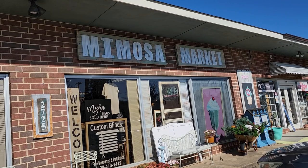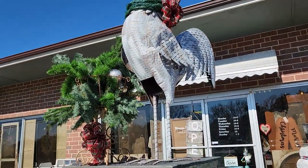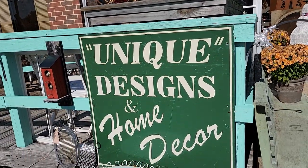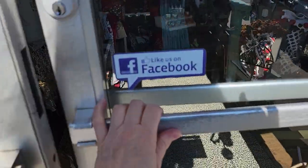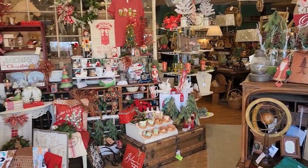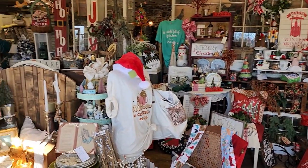Hey guys, so here we are today at the Mimosa Market and I got to tell you this store is fantastic. They have vintage furniture, they have shabby chic, they've got the farmhouse vibe, they've got all kinds of unique gifts, and I just can't wait to get inside and show you what I found. So I'll link their contact information below. Look at this store - there's thousands and thousands of items in this store. I'm just showing you a fraction of what I saw today.